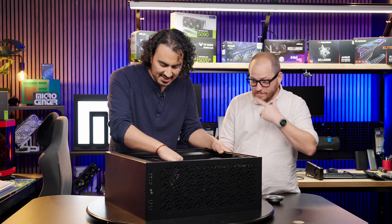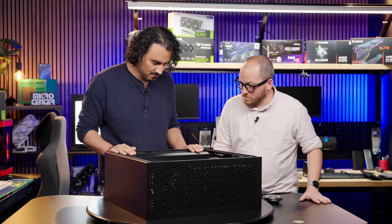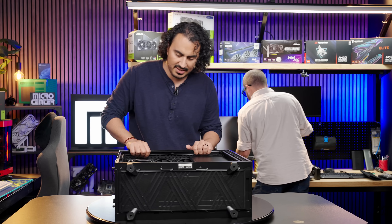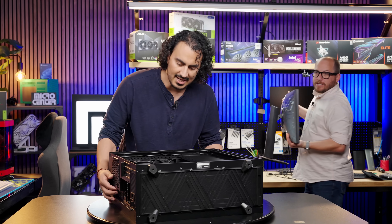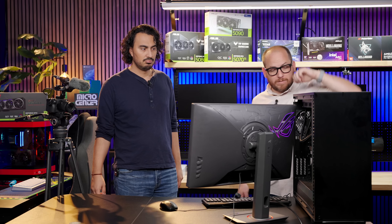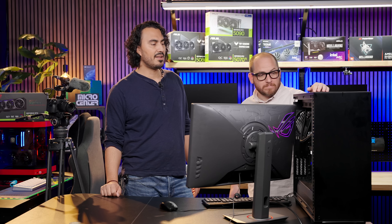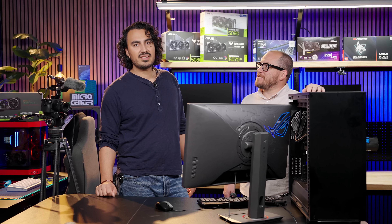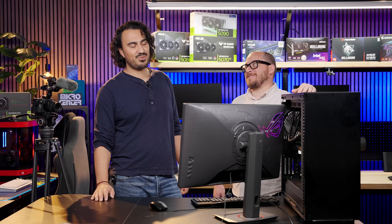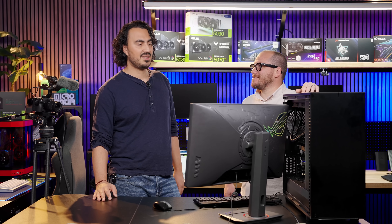The GPU is all plugged in. Let's boot it up. It's a lot quieter now. Obviously they were never going to keep the system running long-term with two 5090s sandwiched together — there's not a lot of cooling there. It was really just for demonstrative purposes and to tinker around with AI stuff.